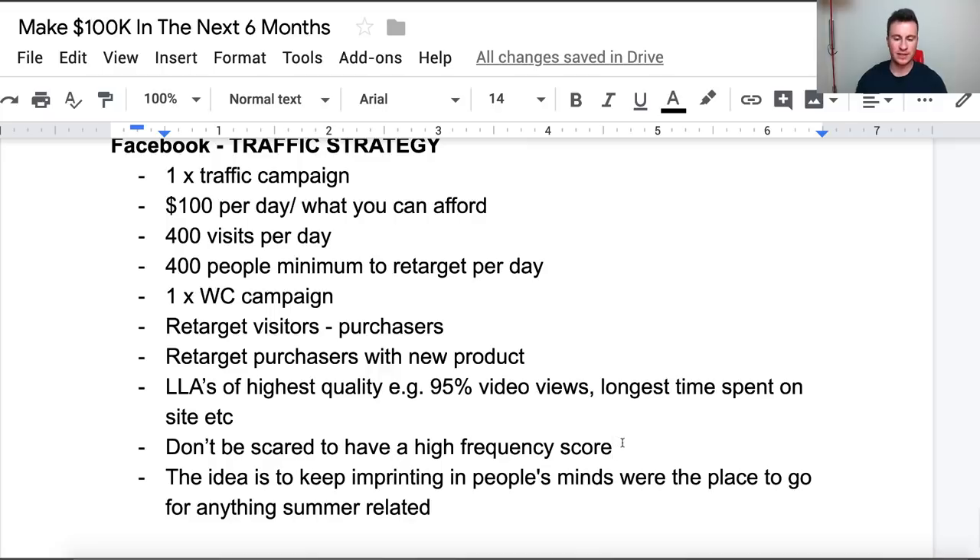Next, experiment with lookalike audiences — basically the best way of creating an audience most similar to people who have already performed certain actions. Start at the lowest percentage — 1% — and if that works well, go to 2%, then 3%. Start with the highest quality seed audiences: people who watched your video ad for the longest time, or people who spent the longest time on your site, because those are the people most interested in you. Don't be scared to have a high frequency score — around four or five tends to work best for retargeting ads, because people don't always buy the first time they see you. It can take two to six exposures to warm up to a brand.